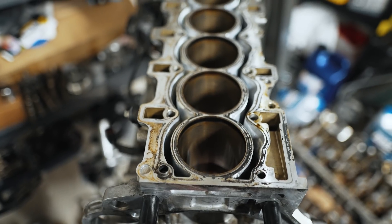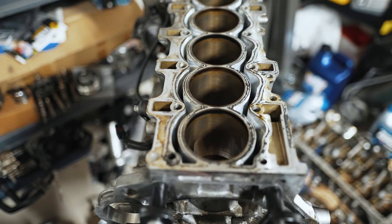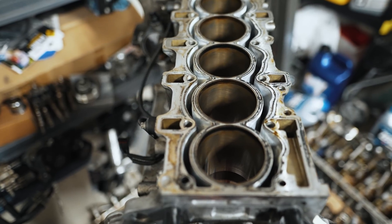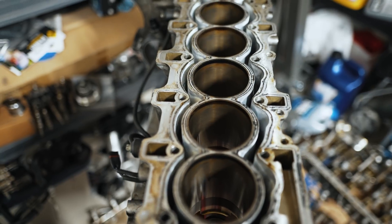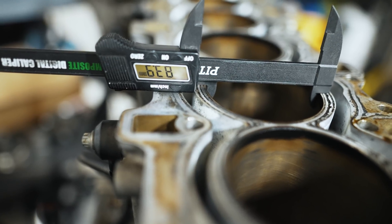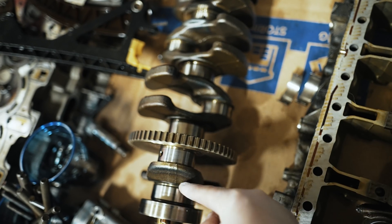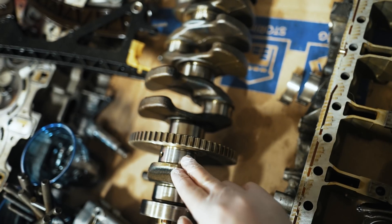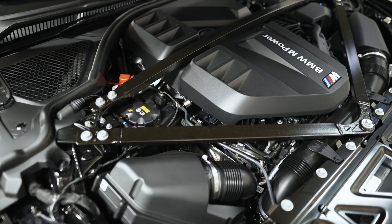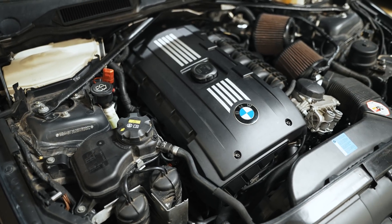Since I have a spare N54 motor, I can show you some of the insides. The main difference between the S58 and the N54 is open deck versus closed deck. If you look at the cylinder bores, you'll see open space — great for cooling but not good for rigidity or sealing area when running high boost. The N54 has a cylinder bore of 84 mm and a stroke of 89.6 mm. On the S58, the stroke is 90 mm, and it shares the same bore and stroke as the N54.